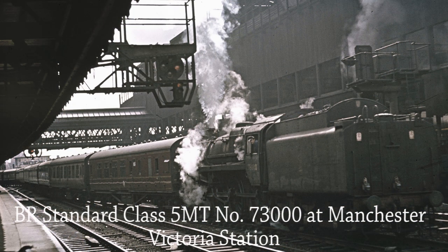BR Standard Class 5 MT 73000 shunts the empty coaching stock at Manchester Victoria Station on the 8th of July 1967.